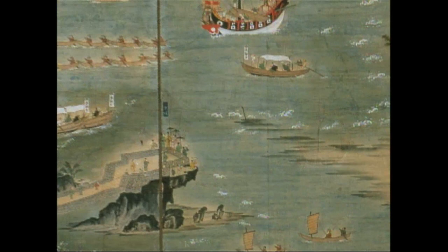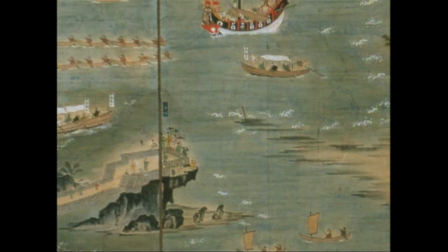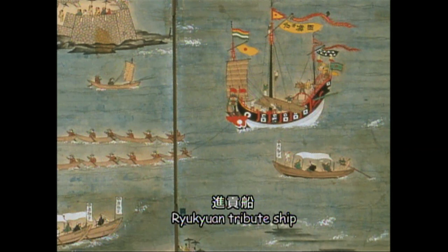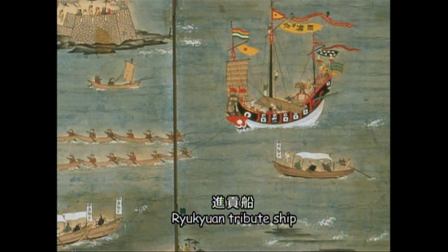In a painting on a folding screen from around the late 19th century, there appears a small boat that is the shape of a sabani. This ship, returning from paying tribute to China, is pulling what appears to be a kuribune.